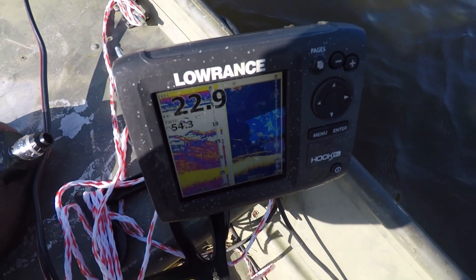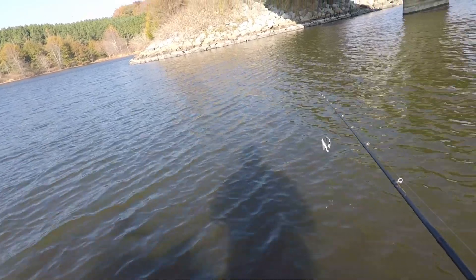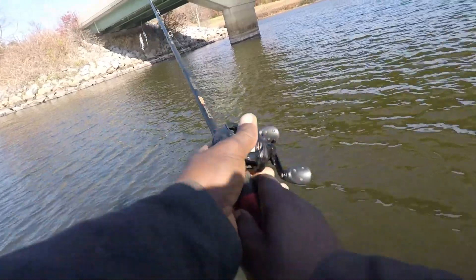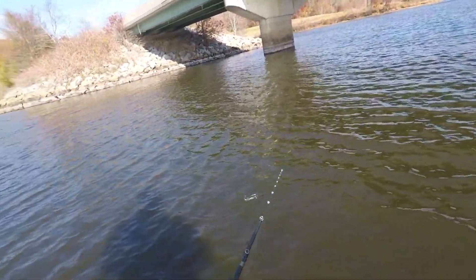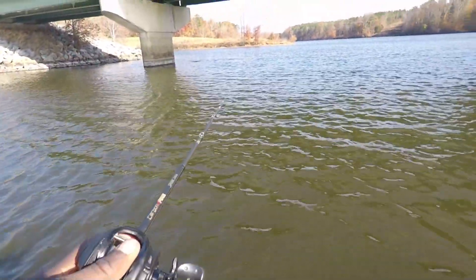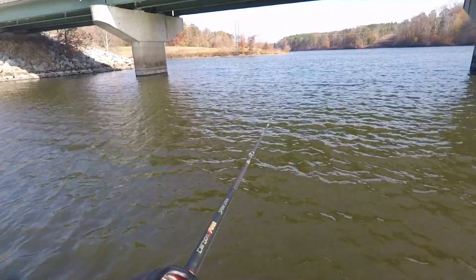Look at all that bait down there. I know they're going to be eating — they've got to be eating. And I ain't going to bull drive you — I already caught one on the spinnerbait. I just let it sink all the way to the bottom, just threw it up under there and let it sink, and they were hitting it on the way down.